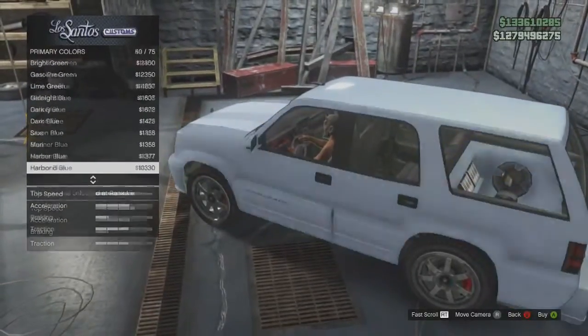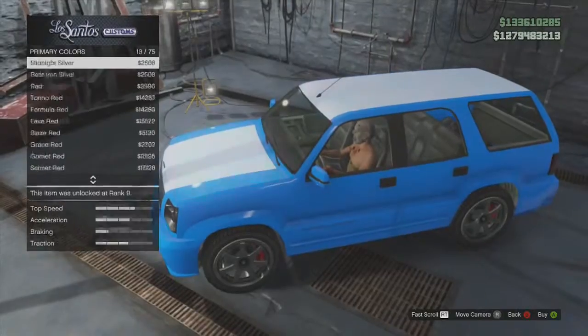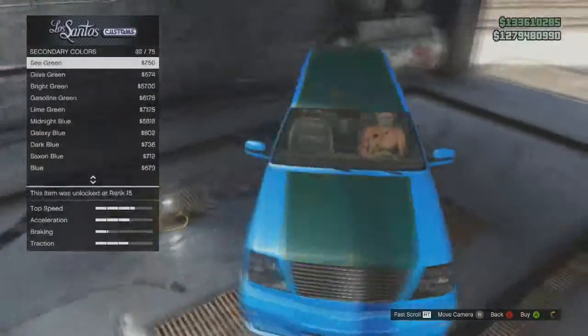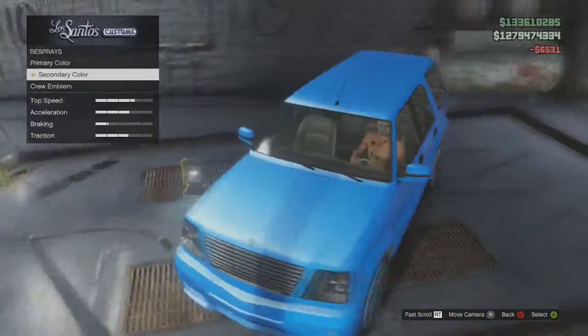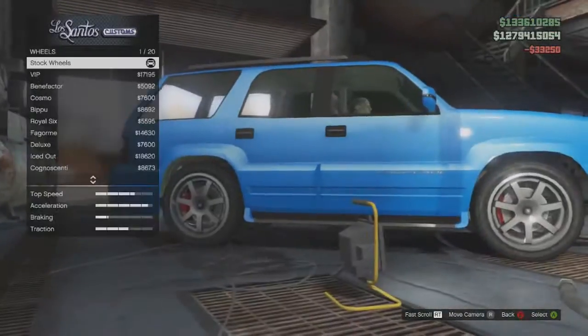In each episode, here's what I'm going to be showing you: some gameplay at the start to see what the car looks like normally on the streets, then the customization part, and at the end you'll see the finished product. I decided to go for a nice blue color with some nice blue wheels as well, so it does look really cool.